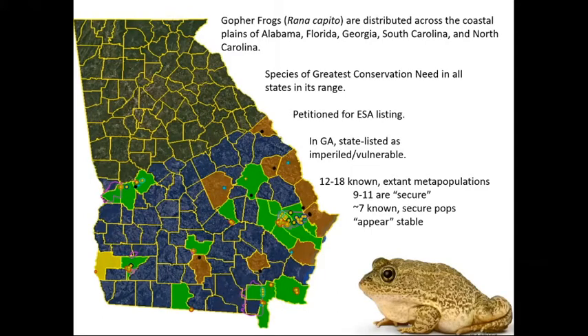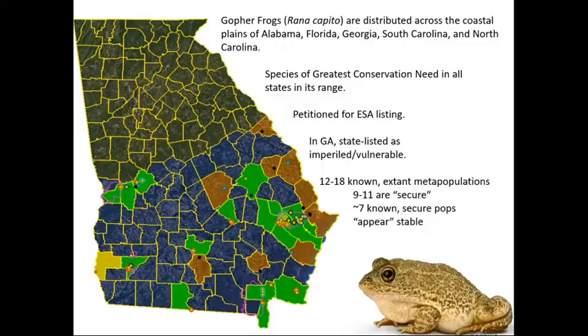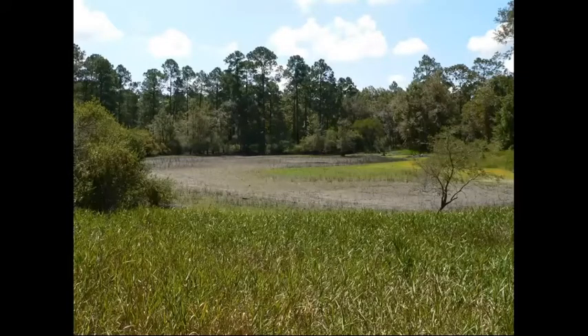About seven of the known secure populations appear stable. One of the goals of the project was to move animals to a new site — in this case, the Williams Bluff Preserve. This is the wetland, when it's dry, that we chose. It is an ephemeral wetland, which are used by gopher frogs for breeding. They don't tend to breed in permanent pools of water.